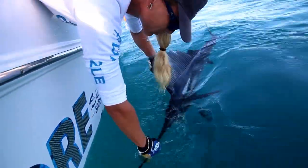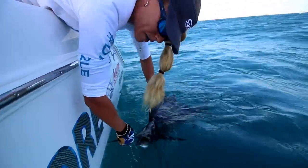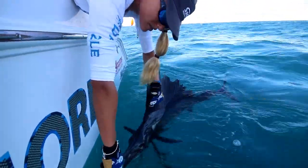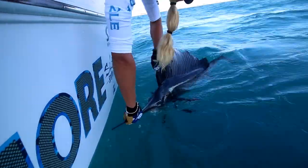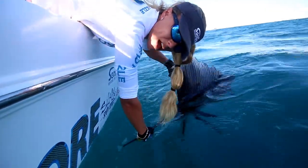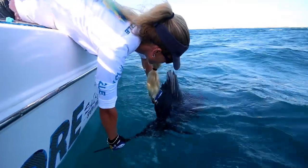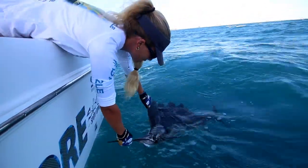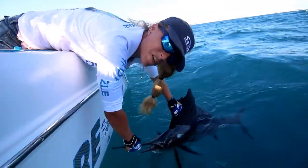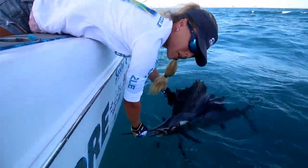He seems to be reviving pretty well. The actual line and hook wrapped around both of his bills so he couldn't breathe — that's what happened. I'm holding him into the current with his mouth in the water so water goes through his gills to revive him. As soon as he starts kicking a little more I'm going to let him go. Nice fish — sailfish are so pretty. Sorry he didn't jump close to the boat for some awesome aerial action, but next time.